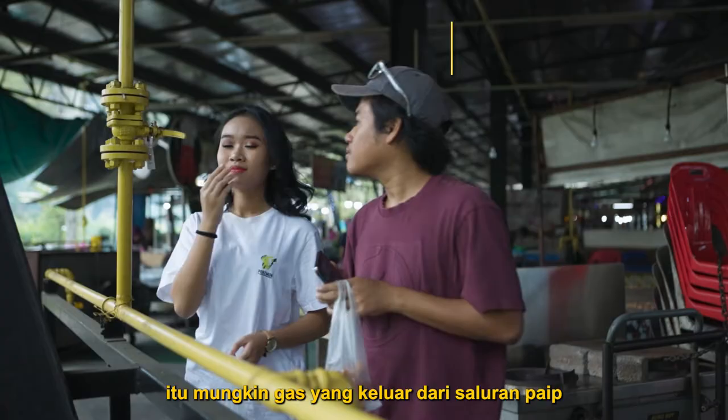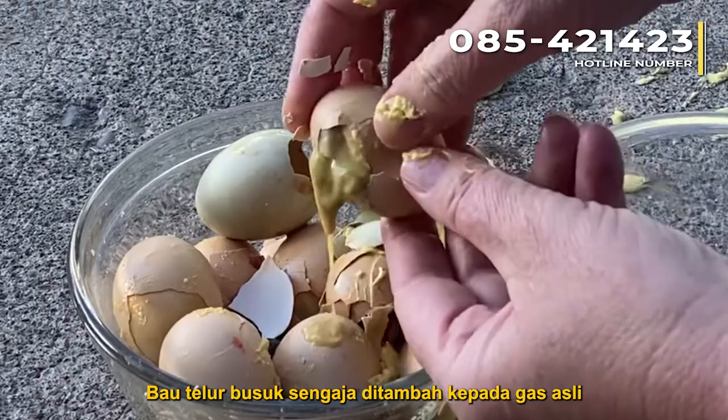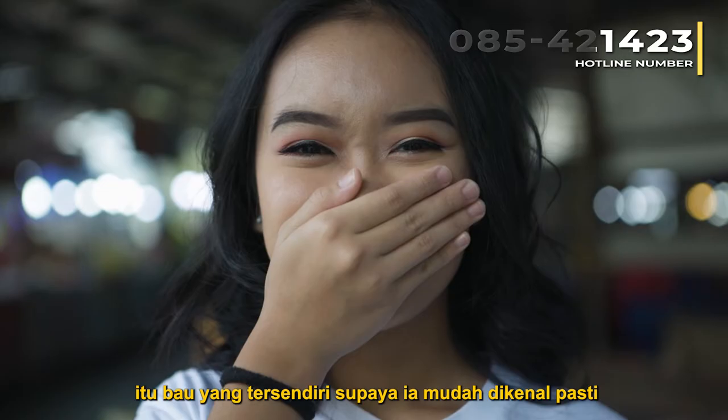If you notice the smell of rotten egg, that could be gas escaping from a pipeline or a containment area. The rotten egg smell is deliberately added to natural gas to give the otherwise odourless gas a distinctive smell so it is easily identifiable.